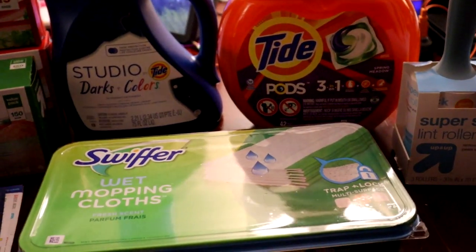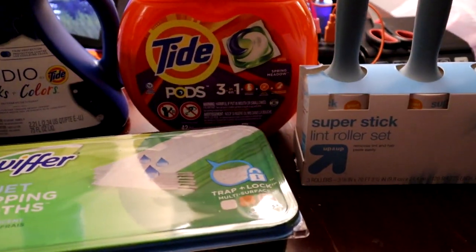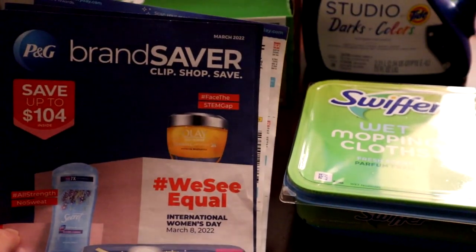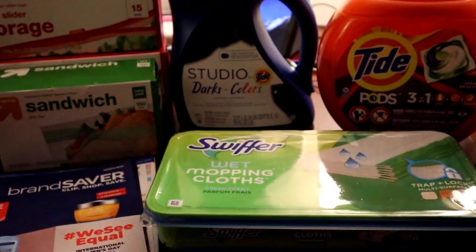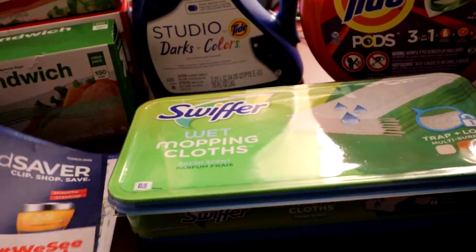I also used my Target Red Card — I have both the credit and the debit, and I used the debit card for this transaction, so I got my five percent off as well.